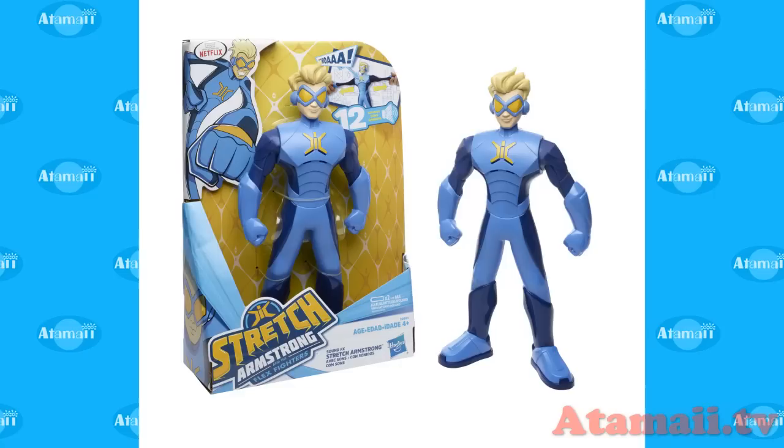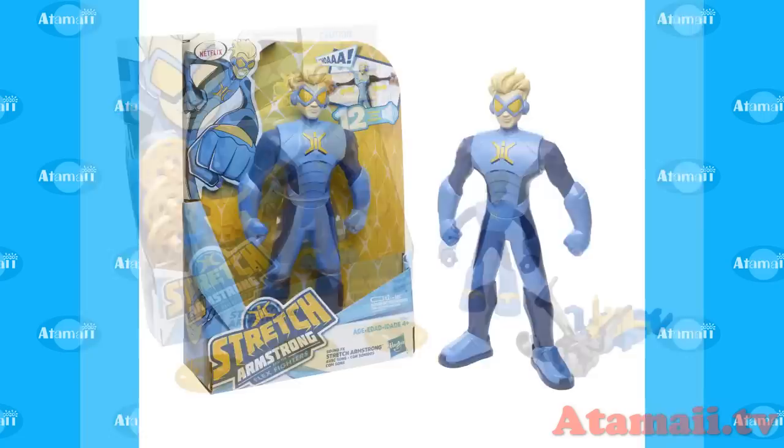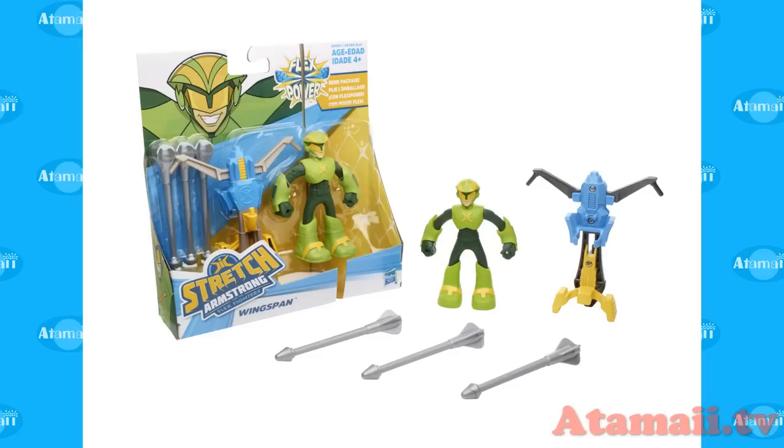Have you seen it yet? I haven't seen it myself — it's supposed to be out now or soon. For this new Hasbro Stretch Armstrong, you can only get them at Walmart in North America — US and Canada and some other places in Latin America. The Flex Power System is something new they brought out that delivers the action in the action figures.